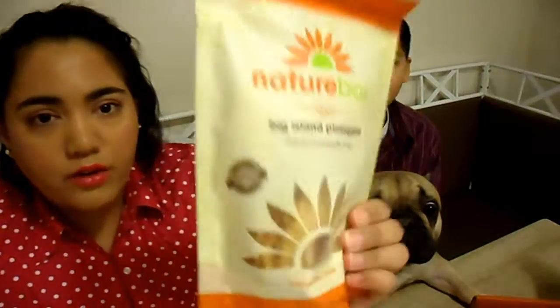The first one I'm gonna open up is the Nature Box Big Island Pineapple, which is dried pineapple rings. There are 4.5 rings in here, 2 per serving, and 120 calories.